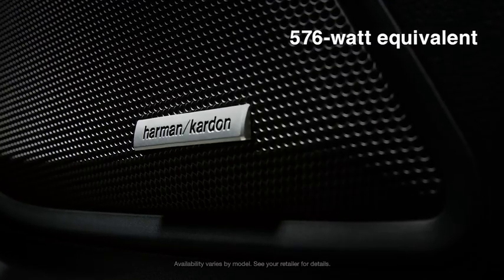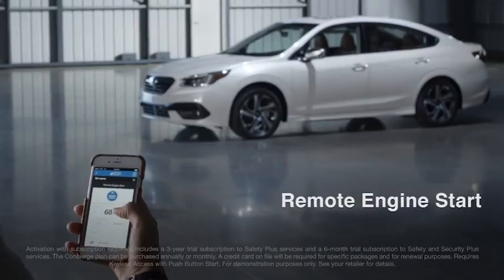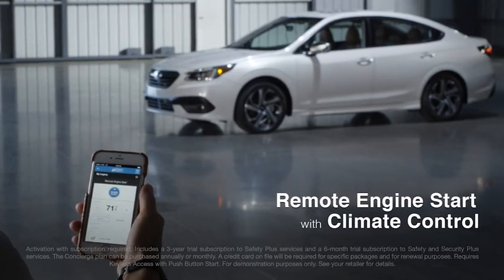There's also an available Harman Kardon premium audio system delivering high-quality sound. And you can use your phone to start the engine and set the perfect temperature before you get in.